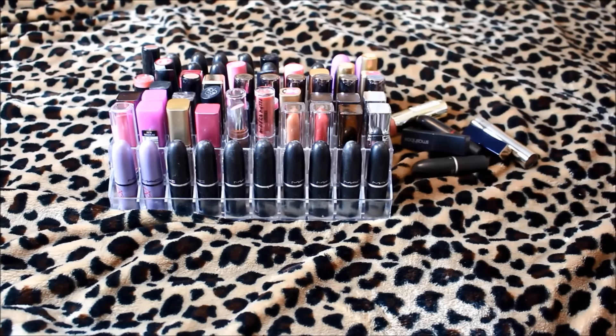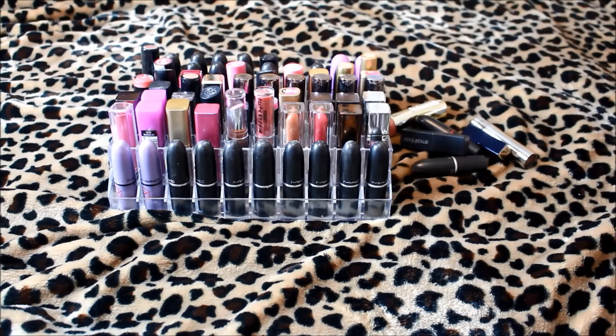Hey guys, welcome back. I'm going to be doing the first video in my makeup decluttering series. I figured I would start with the products I have the most of, which by far are my lip products. I decided not to do all of my lip products in one video because I do have quite a few, and if I did them all in one video, it would be literally like an hour long. So I'm going to divide it up into several categories, and this first video is going to be solely on lipsticks — just straight out of the tube, general lipsticks.